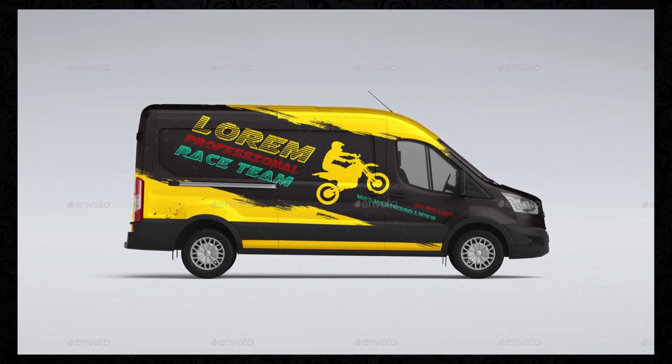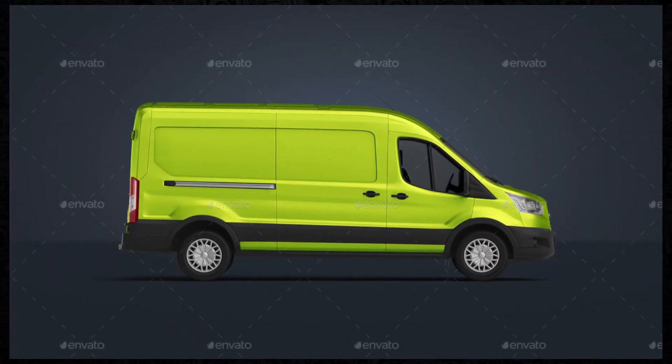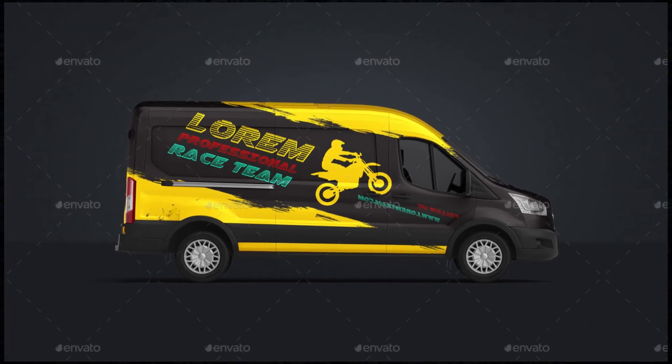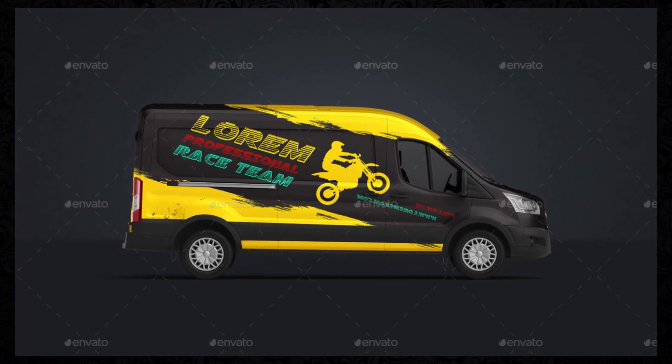High Resolution: The mockups in the pack are rendered in high resolution, allowing you to showcase your designs with clarity and precision. Whether you're creating presentations, marketing materials, or digital content, the high-resolution mockups ensure that your designs look their best on any platform.